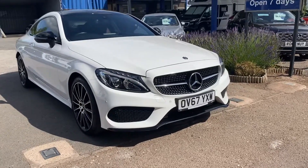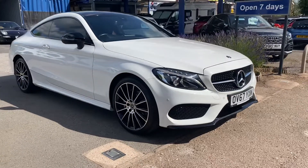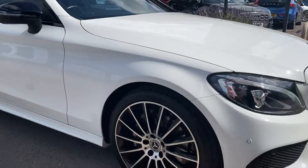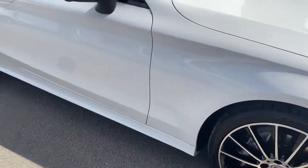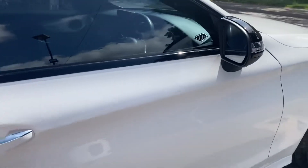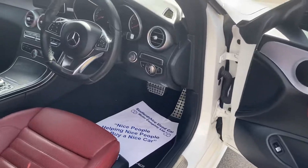This is a short video of our beautiful looking Mercedes C-Class coupe. As you can see, paintwork, bodywork, wheels all in fantastic condition — and the same on the inside.